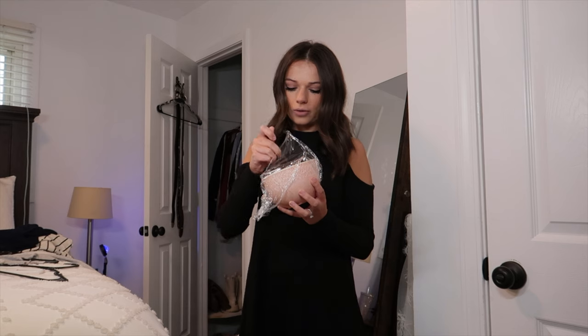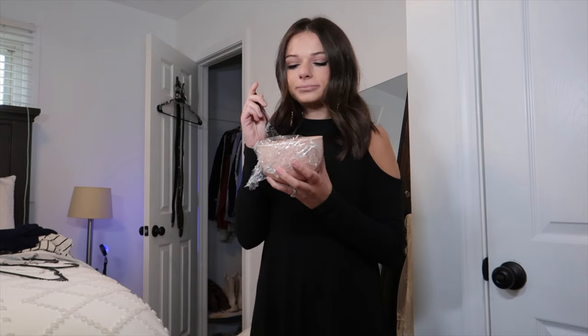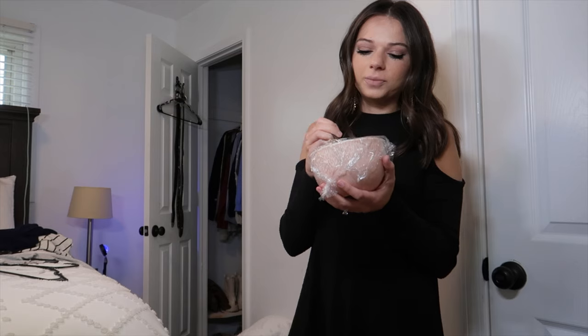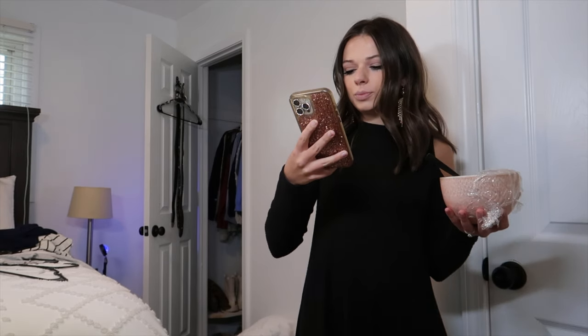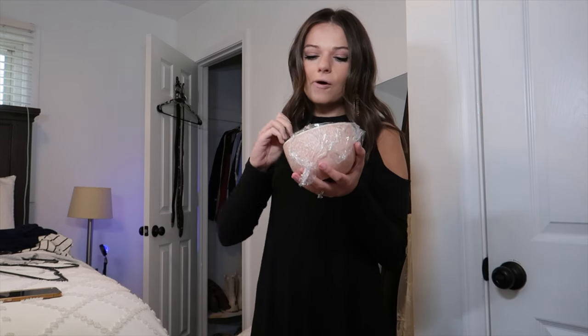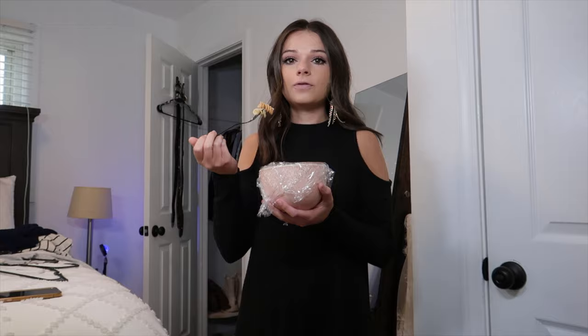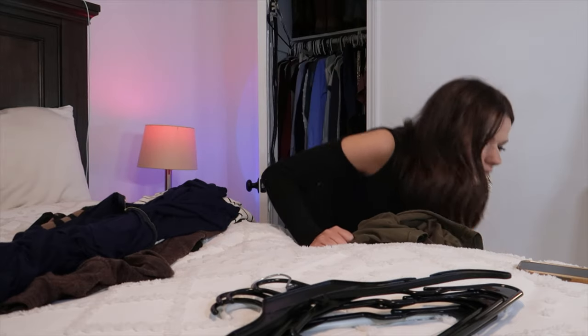I'm eating some pasta salad — I'm filming a 'what I eat in a week' and this was in the fridge. I did just post on Instagram so I got that done. Now I'm about to clean out my closet for spring. I also made these brownies — so good.